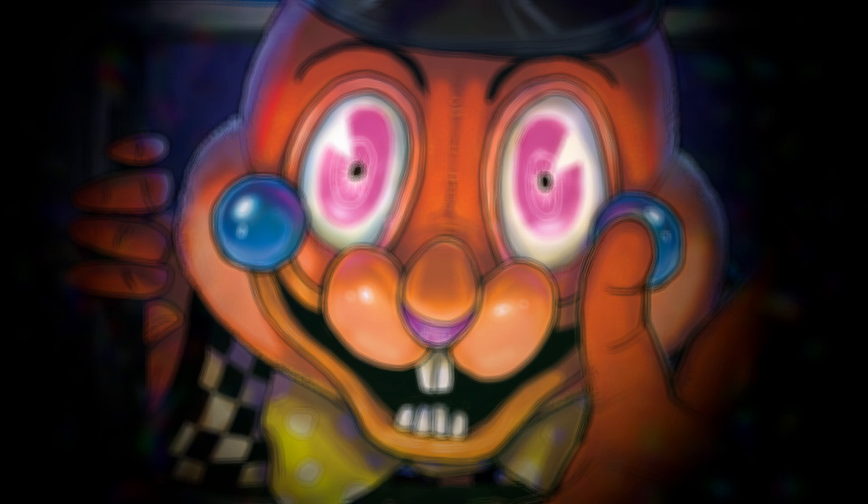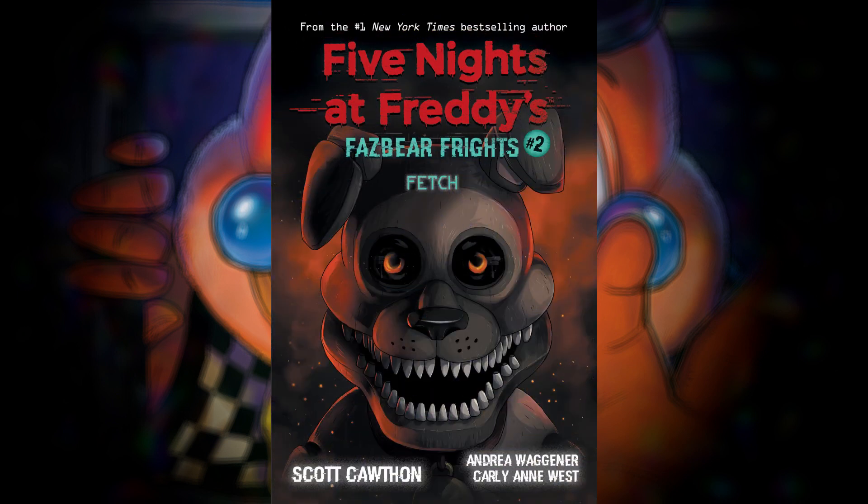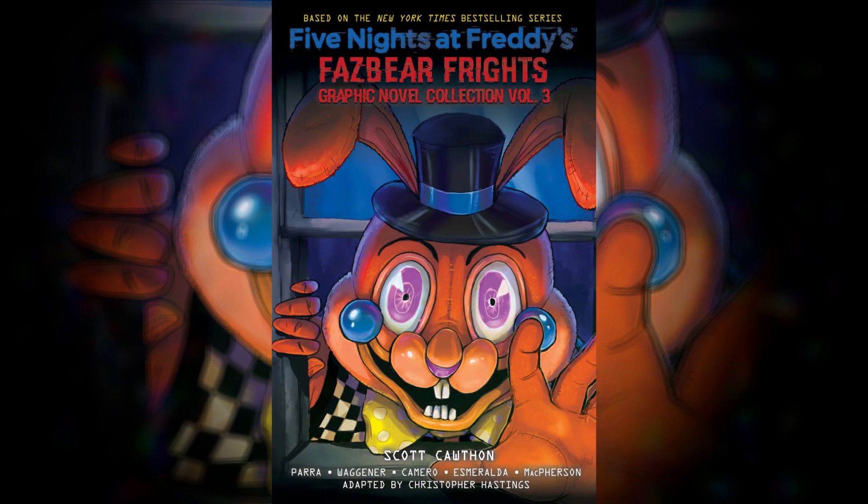For the longest time as fans, we always thought that the graphic novels would take stories that did not get cover art and put them as the cover stories. It made sense for the first two volumes. Volume 1 has Into the Pit, which has a cover in book 1, and Out of Stock, both of which don't — and they chose Out of Stock, probably because it's a fun green bunny. Volume 2 has Fetch as a cover story, Room for One More, and The New Kid. They went with Room for One More because Minimi is apparently a marketer boy instead of Golden Freddy.